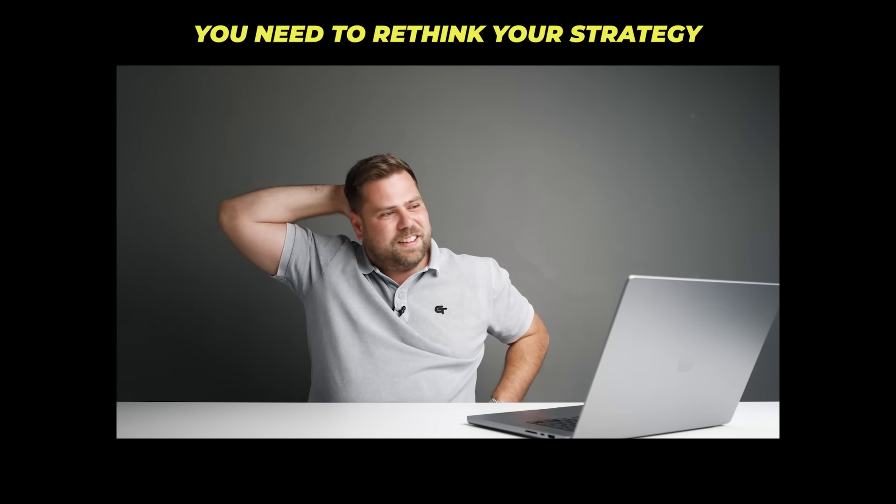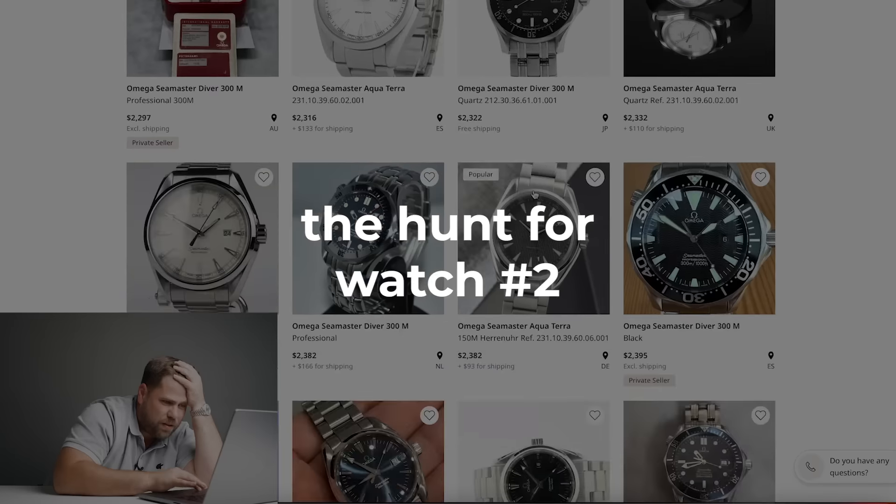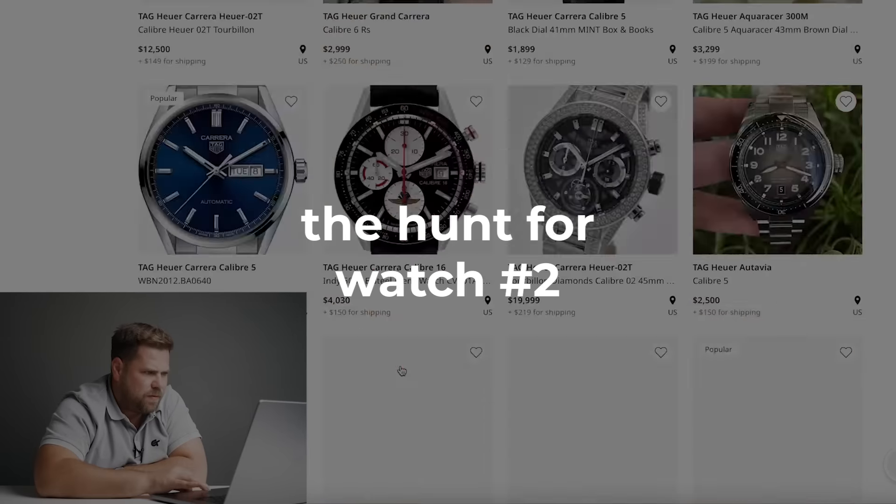With one watch I've already spent over a quarter of the budget, so I need to rethink my strategy. But this one has to be included — I love the direction Longines is heading, it's just class.